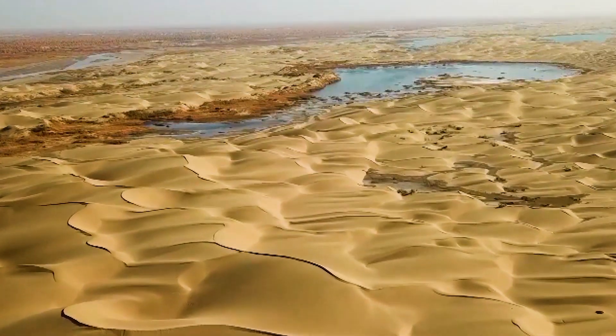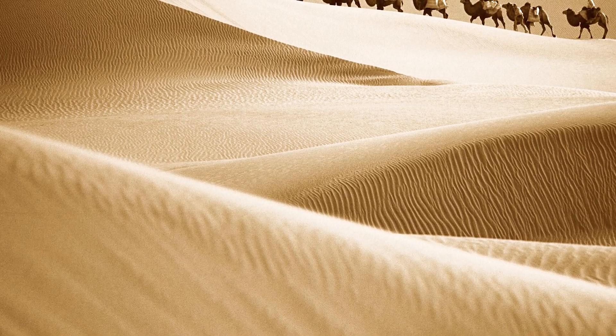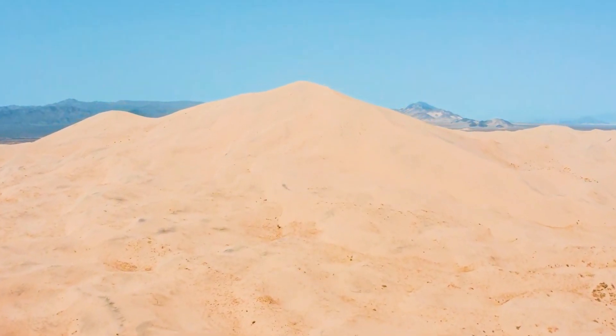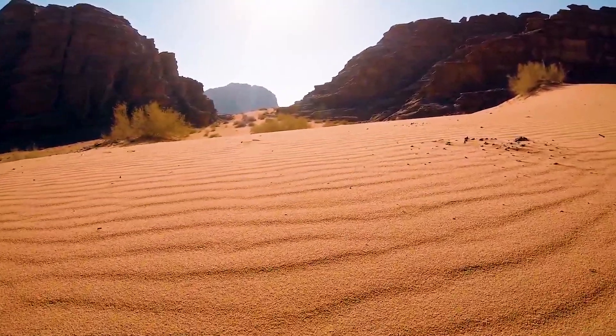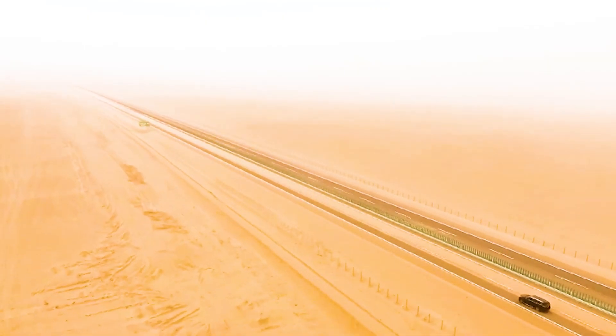The environment here is extremely harsh, with a huge temperature difference between day and night. The temperature often exceeds 50 degrees Celsius during the day, while the temperature drops sharply at night. The extreme dryness and lack of vegetation have posed a huge challenge to the daily life of the surrounding residents.